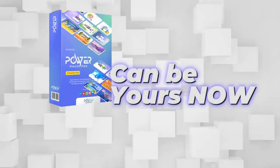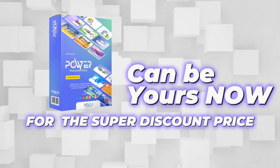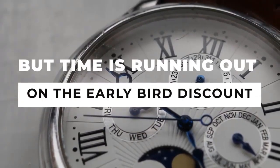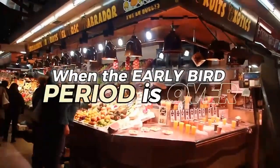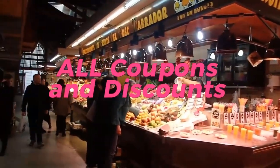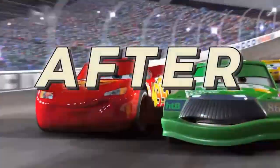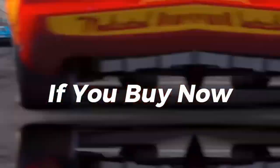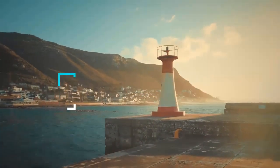Right now, PowerMaker Pro can be yours at a super discount price. But time is running out on the early bird discount. When the early bird period is over, all coupons and discounts will expire. After that, the price will get a massive increase. If you buy now, you get more features for less money.